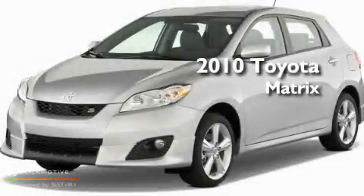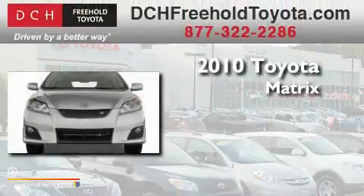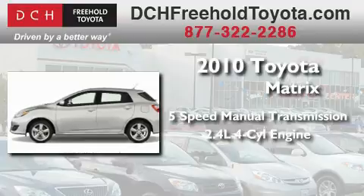This is a brand new 2010 Toyota Matrix. This car has a 5-speed manual transmission and an inline 4-cylinder engine.